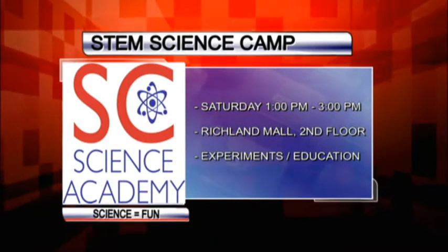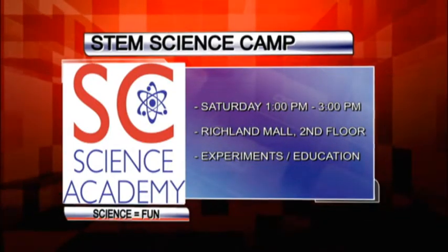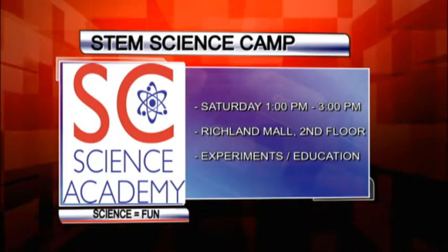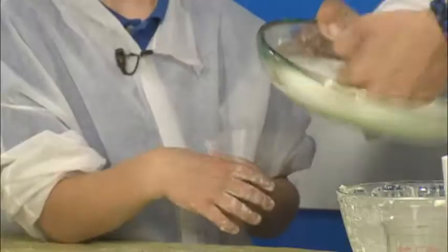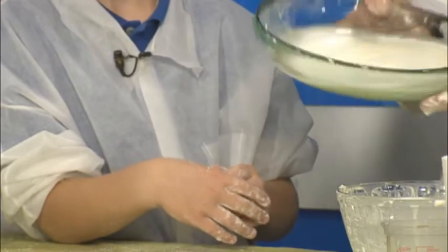So let me ask you this real quick — what would you use this particular thing for besides having a whole lot of fun? Well, actually, there was a university that explored using that possibly to cap oil wells at one point in time. So there are several different uses you could have for something like that.